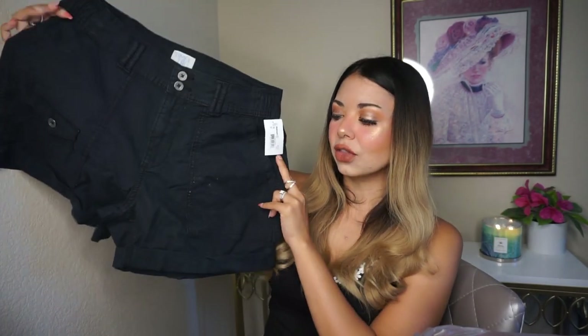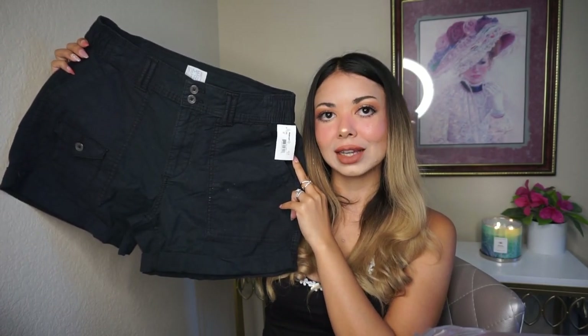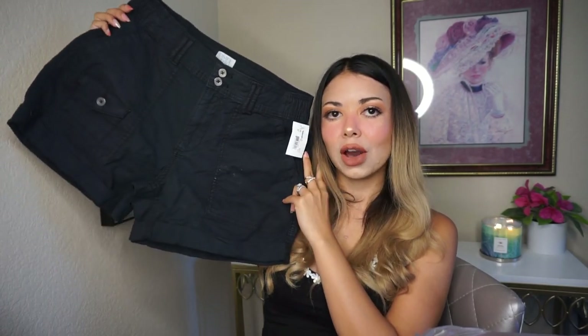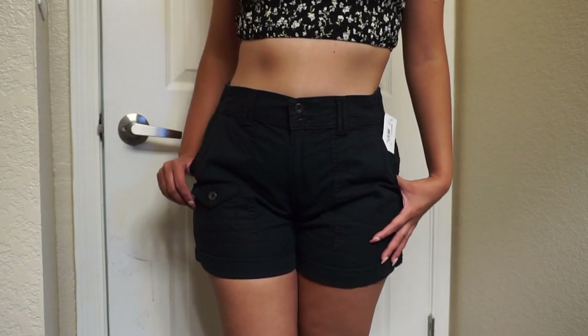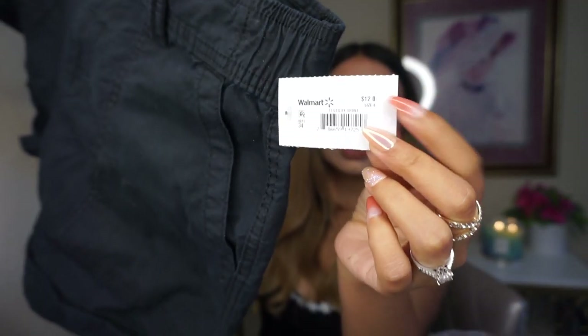The next one in this bag is actually a pair of shorts. I didn't try these on either, but I'm excited because they look like they're not going to be too tight on me, which is exactly what I'm looking for — comfy shorts. They look almost like cargo shorts without being too long. I love this black color. This one is from the brand Time & True for only $12. It's in a size 6, and they look stretchy, so I'll have to try them on.